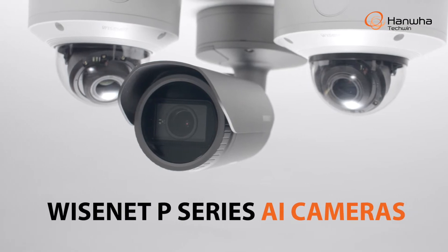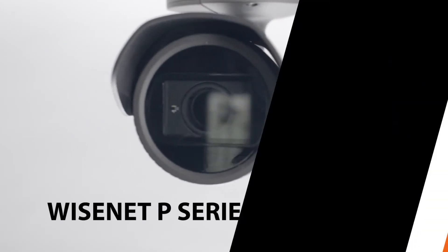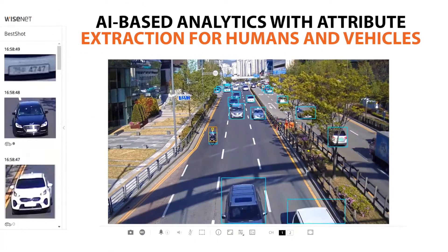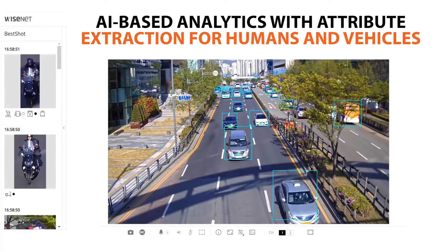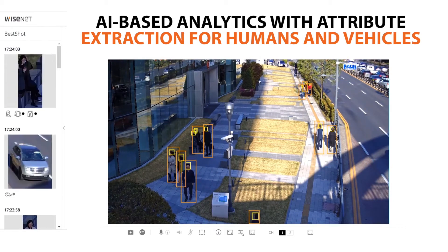Introducing the Wisenet P-Series AI Camera line from Hanwha TechWed. These high-resolution 4K cameras are equipped with AI-based analytics with attribute extraction that can accurately identify both humans and vehicles.